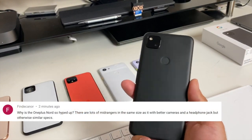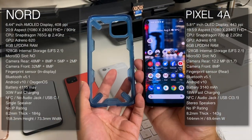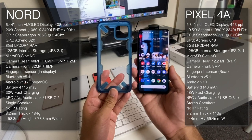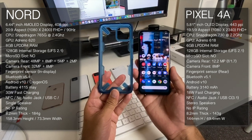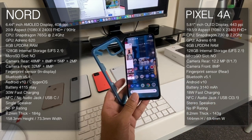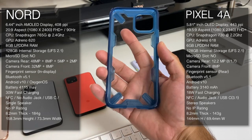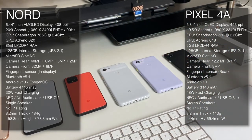Why is the OnePlus Nord so hyped up? Looking at the specs: the Nord has a larger 90Hz display, a faster Snapdragon chipset, more RAM, same storage, an in-display fingerprint sensor, and a massive 4,115mAh battery with 30W fast charging. However, there's no audio jack and only a single speaker. The Nord ticks most boxes, but the deciding factor for me would be the cameras — I'm not sure the Nord can live up to the Pixel 4a's camera. Nord fights a strong case, but the camera will decide it.